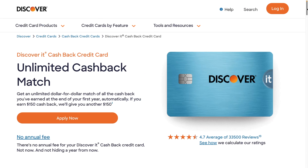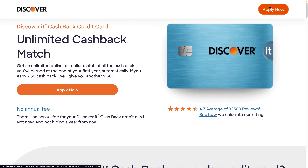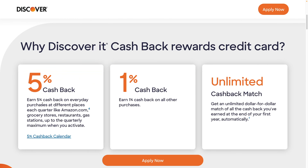There's also the Discover IT card — one of my favorites. I have a referral where you'll get $50 just for signing up and making one purchase, plus you get double categories the first year. The Discover IT card has a 5% category, but they select the categories for you, and then it's 1% for all other categories.